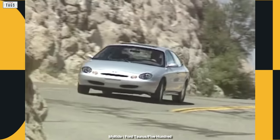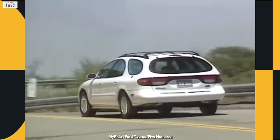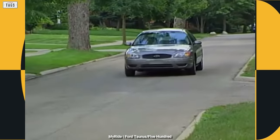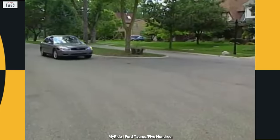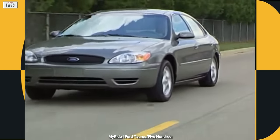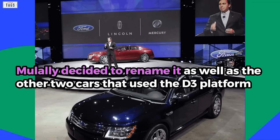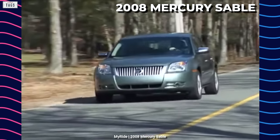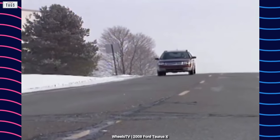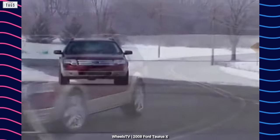Although the Taurus had become a shell of its former self, the company faced backlash about the Taurus name going away, proving it was still popular with American buyers. Alan Mulally, who became CEO of Ford in 2006 and was a Taurus fan himself, made reviving the Taurus name one of his first objectives. The 500 and Montego became the fifth-generation Taurus and Sable, the Freestyle name was dropped and became the Taurus X, and Mulally cited brand recognition to justify the name change.